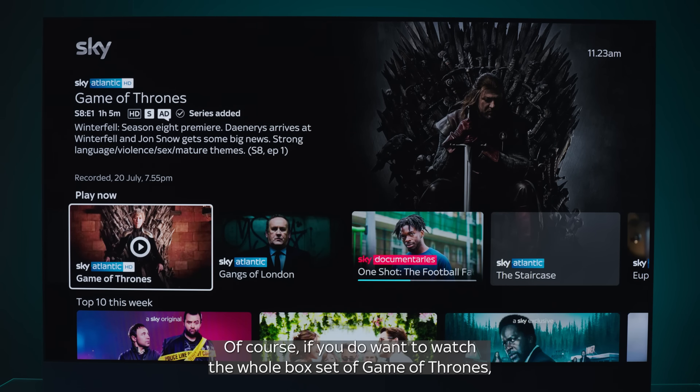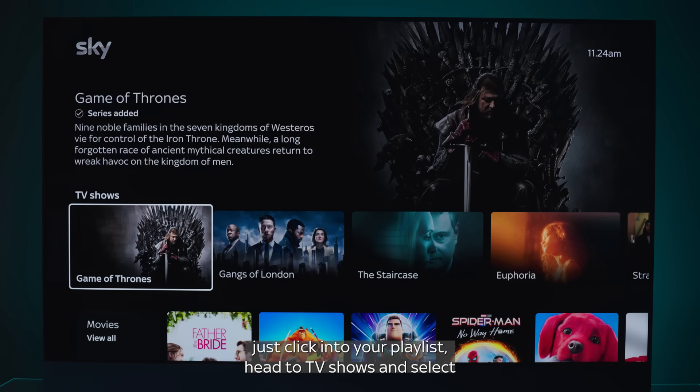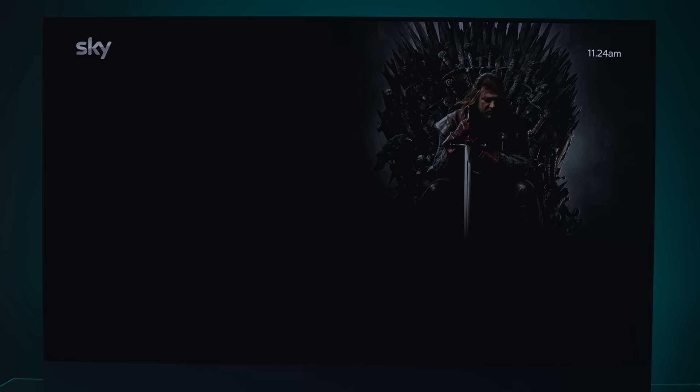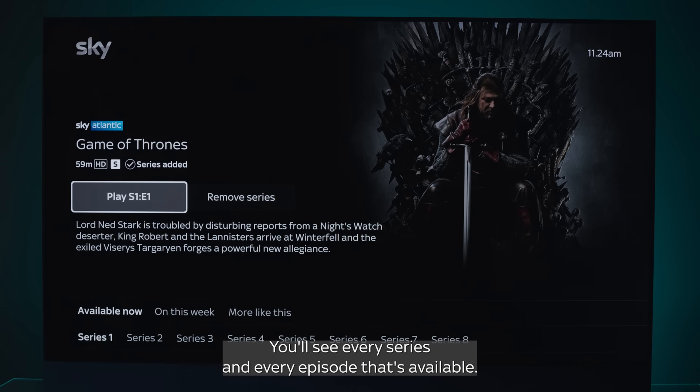Of course, if you do want to watch the whole box set of Game of Thrones, just click into your Playlist, head to TV Shows and select Game of Thrones. You'll see every series and every episode that's available.